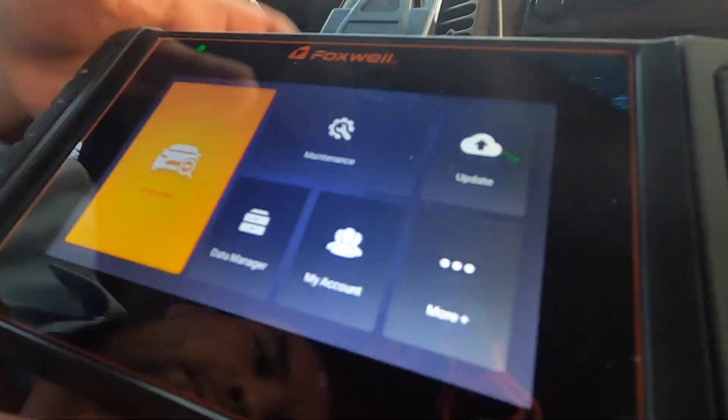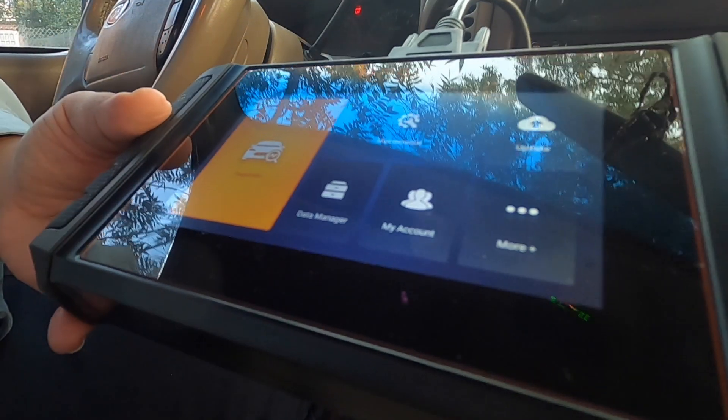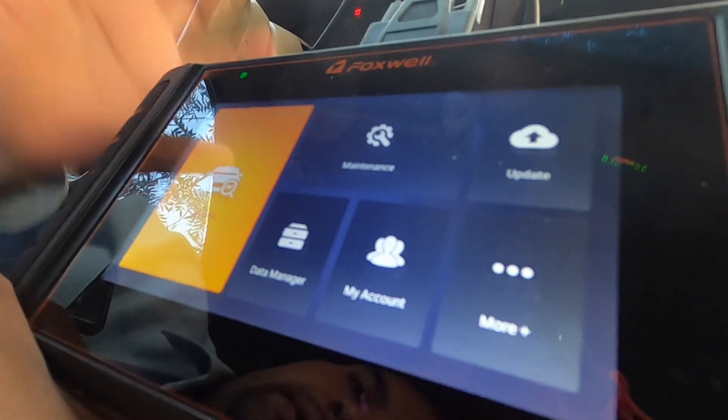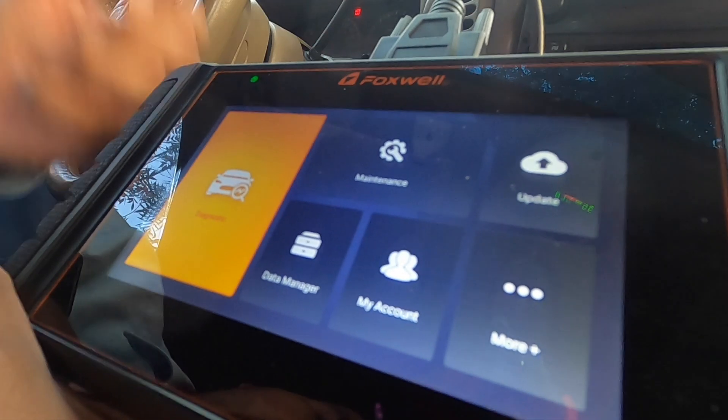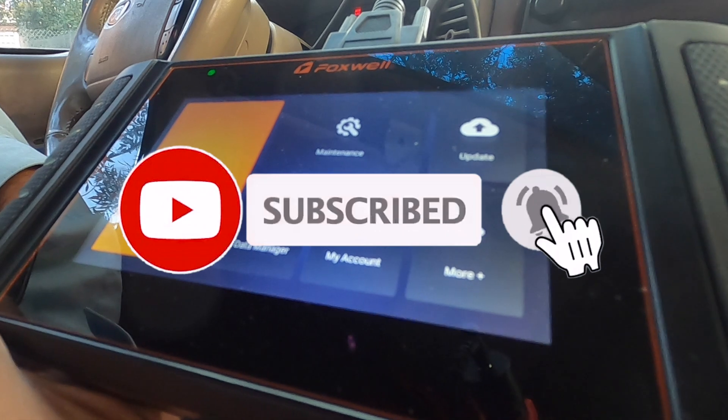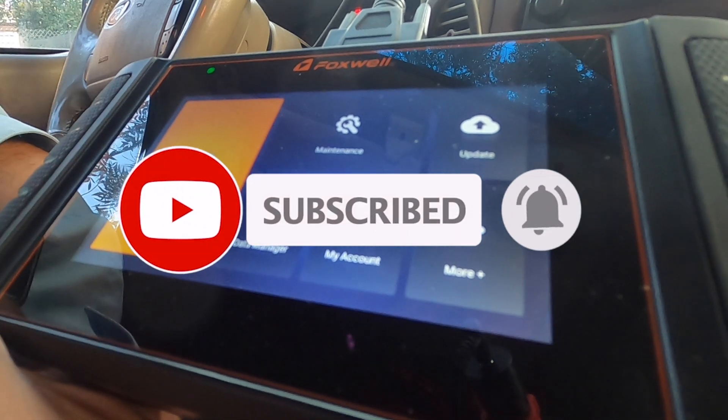All right guys, so that's it for today. I'm not a professional — I know a little bit, but not a whole lot. But I can tell you guys that this thing works. Don't forget to help out the channel by subscribing, and I will see you guys on the next one. Take care for watching.